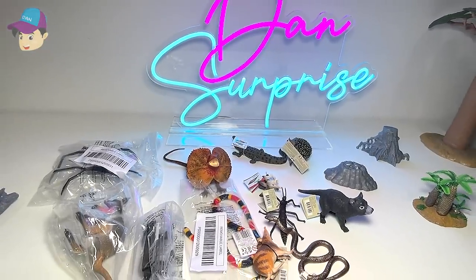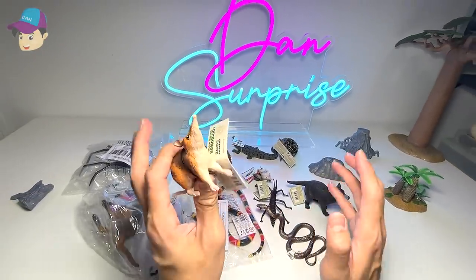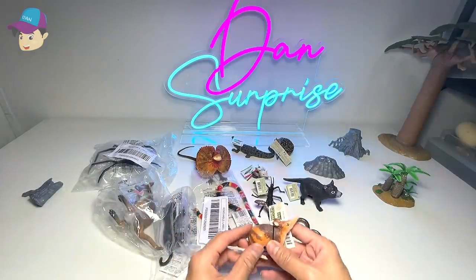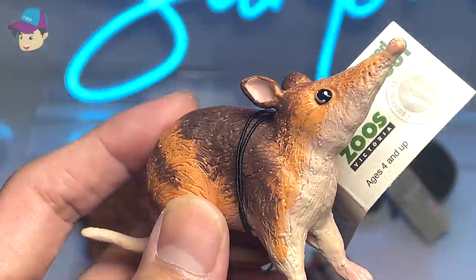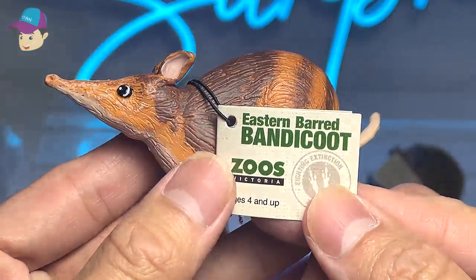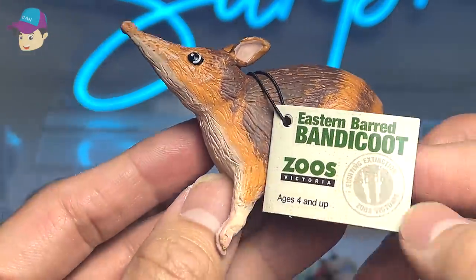Hello all DancerForeans! Today let's take a look at some of the brand new Australian animals that we have just purchased. The first one right here is a very interesting animal that I have never seen before. It is an Eastern Bad Bandicoot.